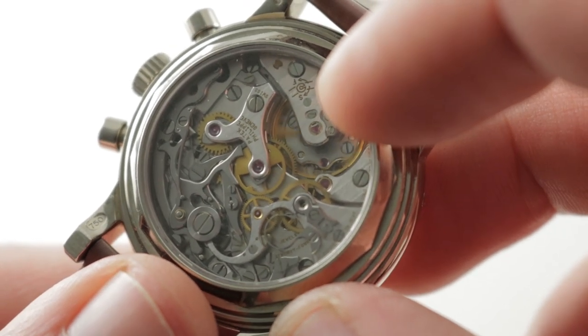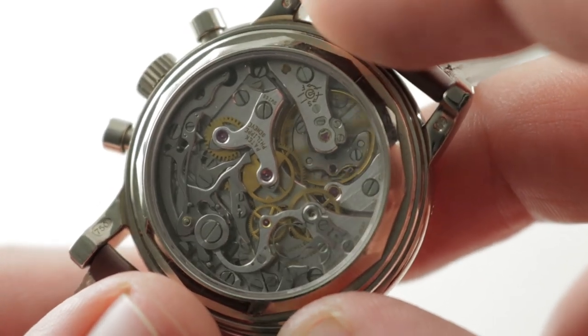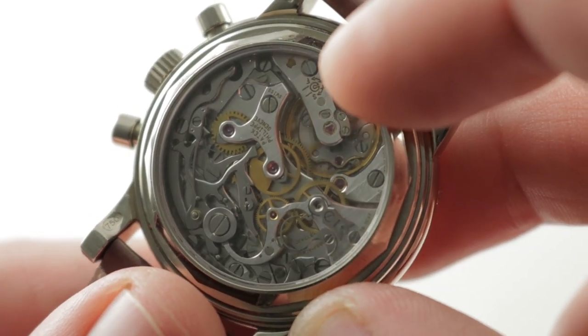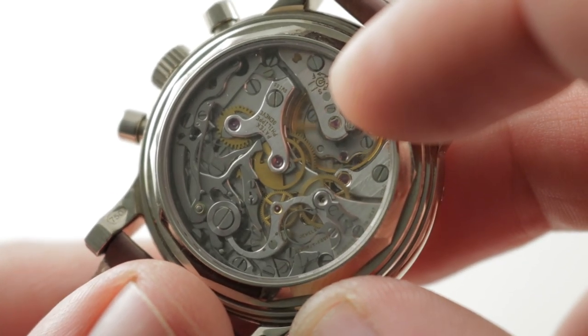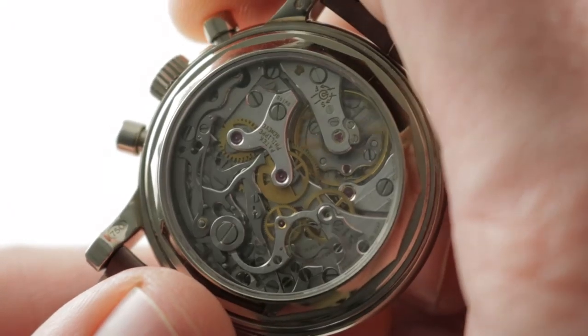It has an overcoil hairspring rather than a flat hairspring, so you've got free-sprung rather than mobile stud index, and overcoil versus standard flat. You have Geneva hallmark finish on every surface, versus quite rough finish in the case of the basic Lemania. Rather than the 45 to 48 hour power reserve of the Lemania, you have a 60 to 65 hour power reserve in the Patek CH27-70. The finishing deserves a little bit of discussion in its own right.